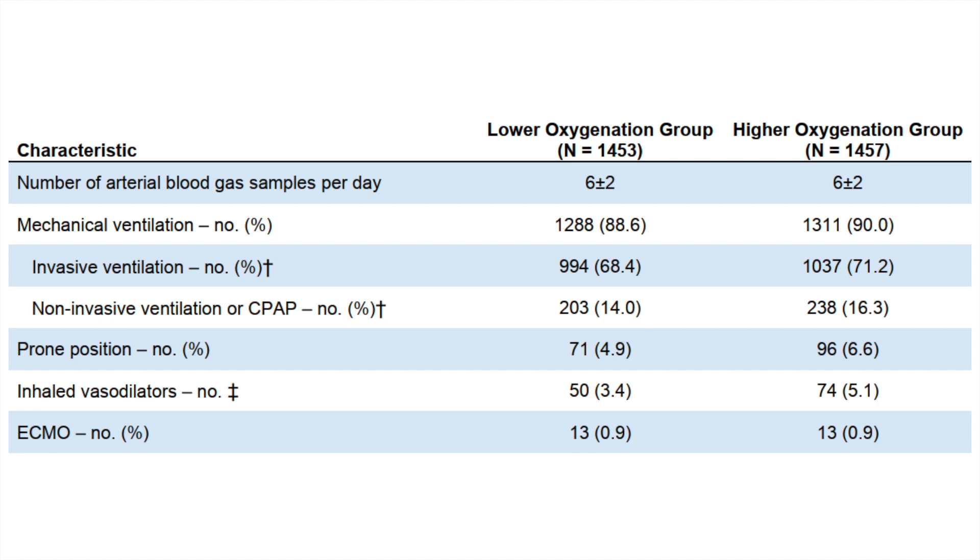Because the study targeted PaO2, arterial blood gas sampling was not predetermined, leaving physicians free to obtain ABGs as needed — roughly 6 ± 2 per day. Mechanical ventilation use increased after ICU admission, with most patients transitioning to invasive ventilation. Notably, only 4–6% of patients were placed on prone ventilation despite a large proportion having ARDS on mechanical ventilation, which may have contributed to the elevated mortality observed. ECMO was used in approximately 13 patients per group, making PaO2 interpretation unreliable for those patients.